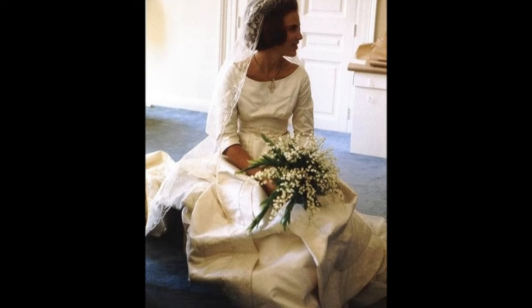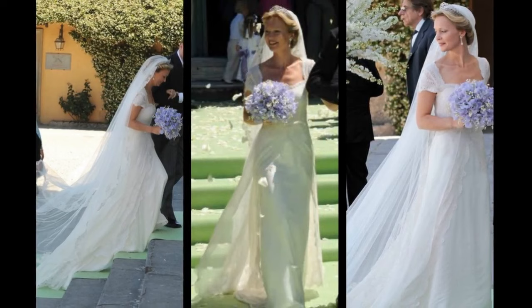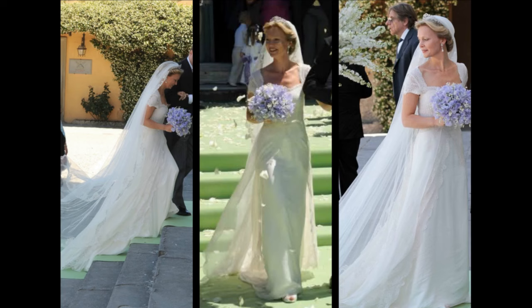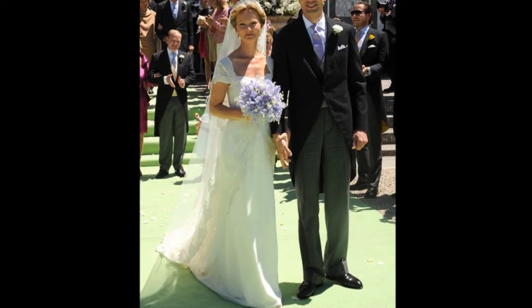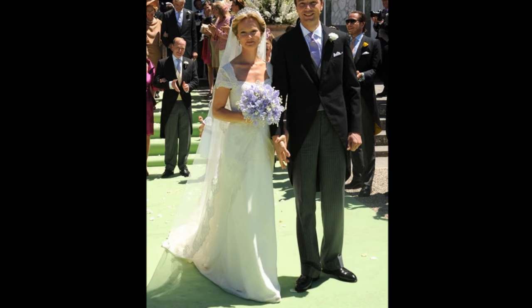Princess Karolina of Bourbon-Palma. Her 2012 gown featured cap sleeves and a bodice in lace which parted over the slim skirt to create a flowing train. It included heirloom lace from the Dutch royal family. She borrowed the laurel wreath tiara for the day, a classic diamond piece in the Greek laurel wreath design.